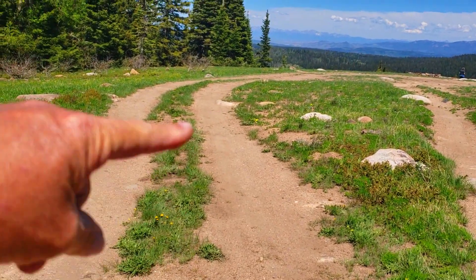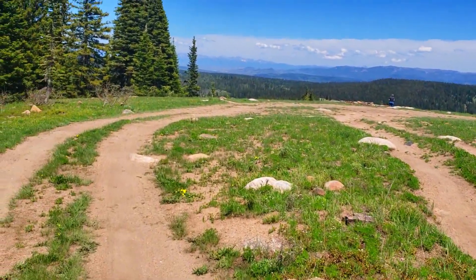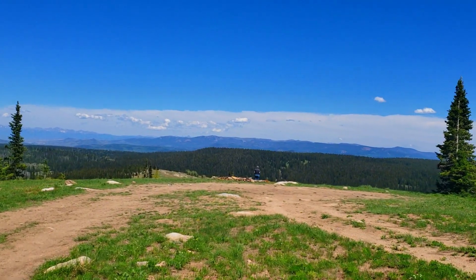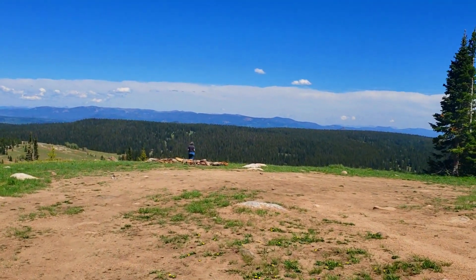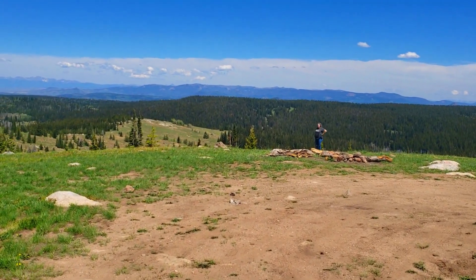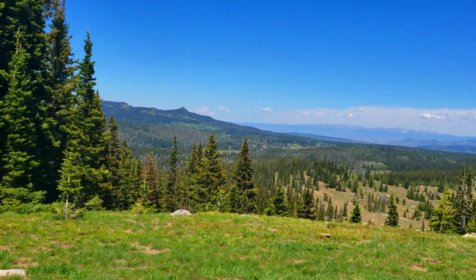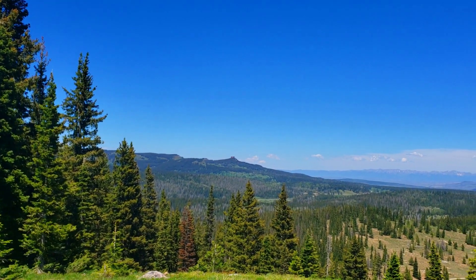This route looks a whole lot better than that one. You can see all the way to Rocky Mountain National Park way over there. And there is — over there — what this pass is named after: Rabbit Ears Pass. Those rocks, from a different angle, look like rabbit ears.